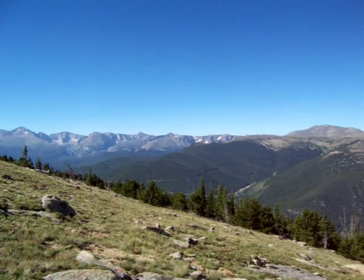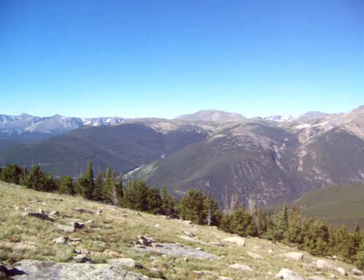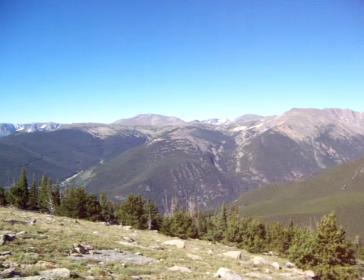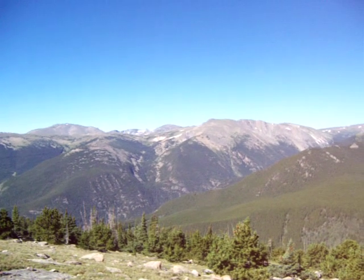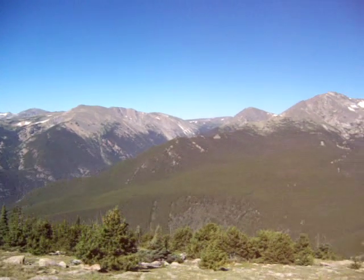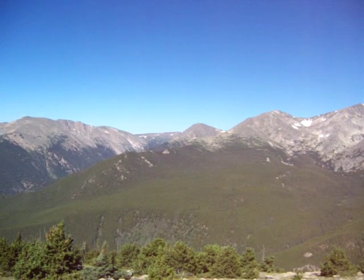Panning up into Rocky Mountain National Park, you can see Trail Ridge Road faintly running across the canyon there on the left wall. We're looking up at Rock Cut on the distant horizon, still part of Trail Ridge Road.